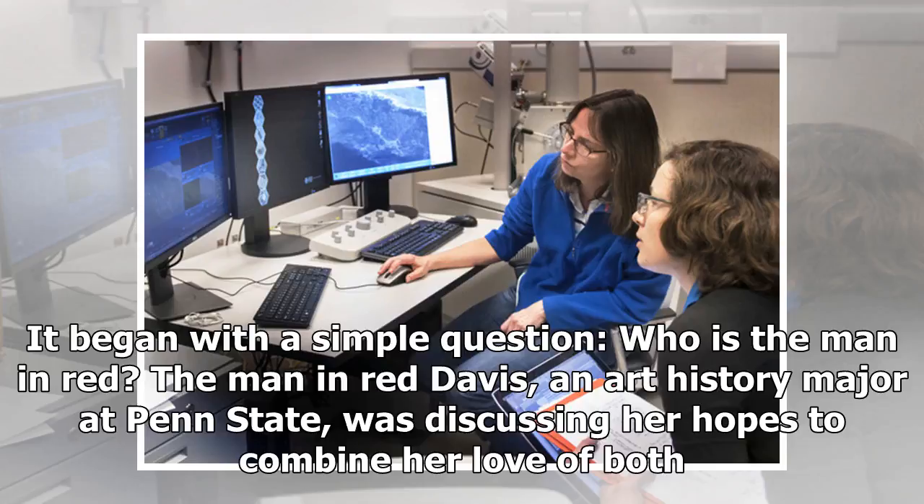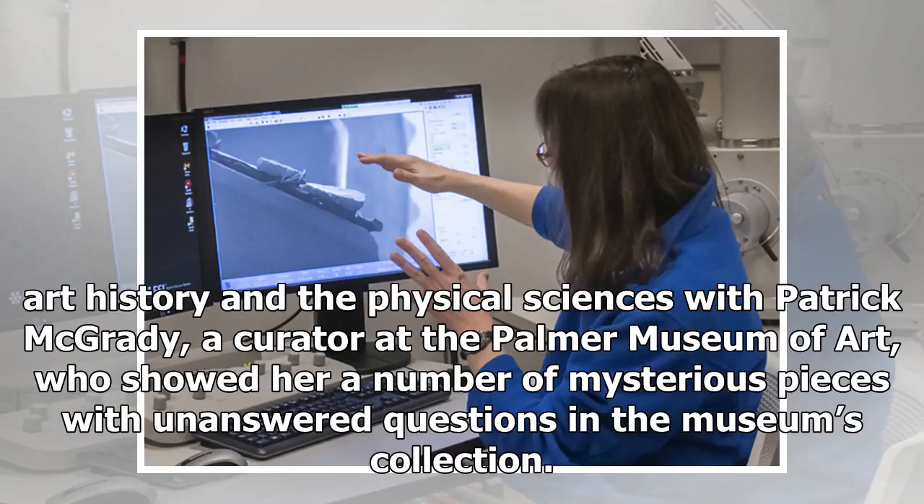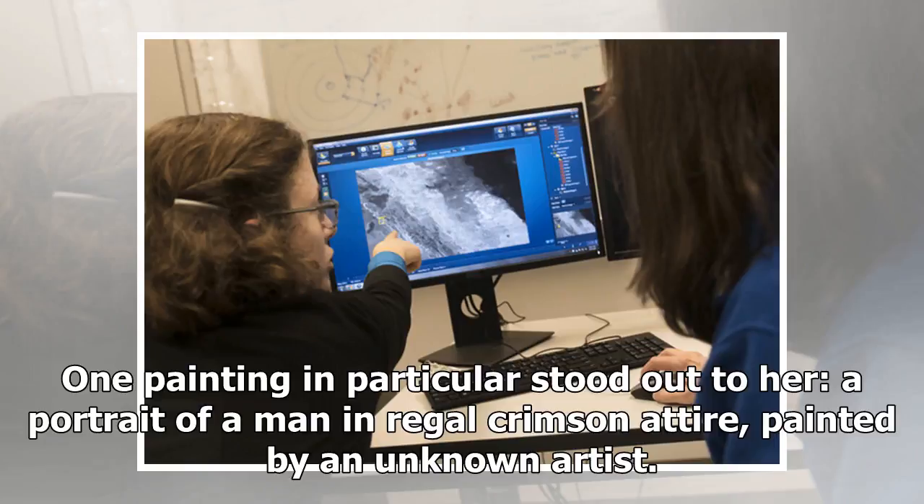The man in red. Davis, an art history major at Penn State, was discussing her hopes to combine her love of both art history and the physical sciences with Patrick McGrady, a curator at the Palmer Museum of Art, who showed her a number of mysterious pieces with unanswered questions in the museum's collection. One painting in particular stood out to her — a portrait of a man in regal crimson attire, painted by an unknown artist.